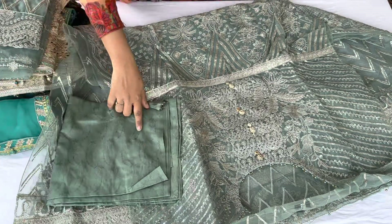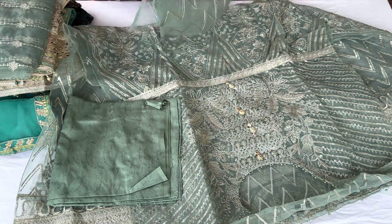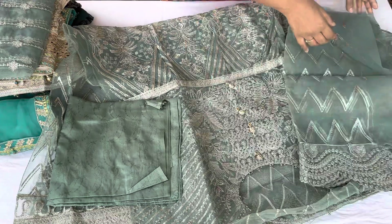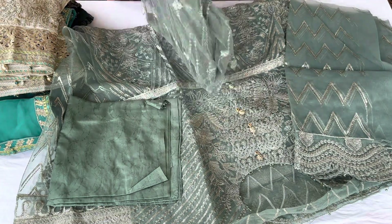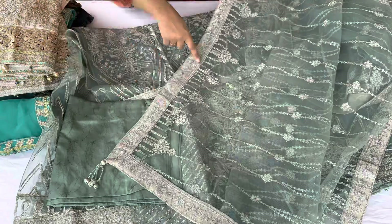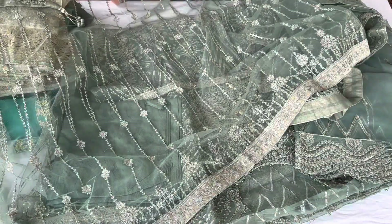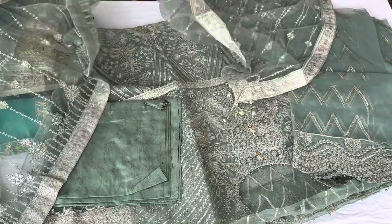The trouser fabric is the same green color. You will get sleeves in organza fabric. The sleeve fabric is net, same to same color and all embroidered. You will get border on all four sides with tassels. It is a full set in all designs. It is very beautiful.